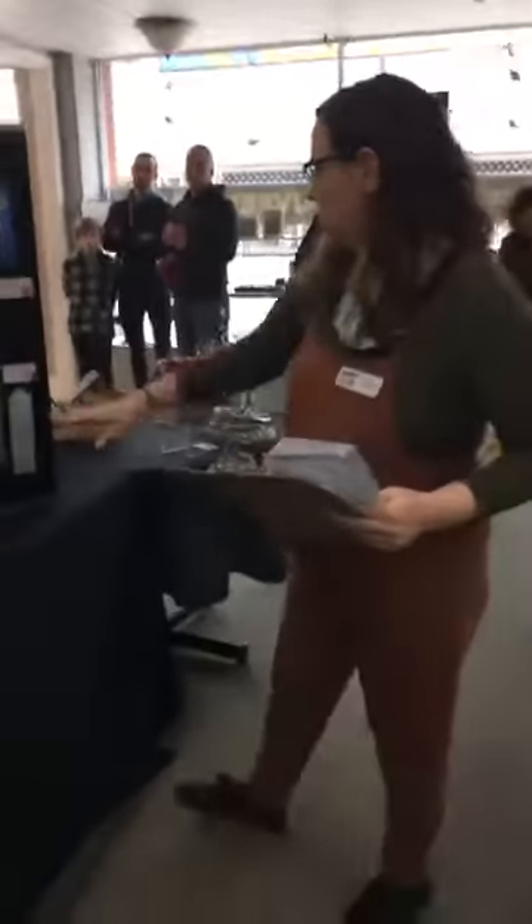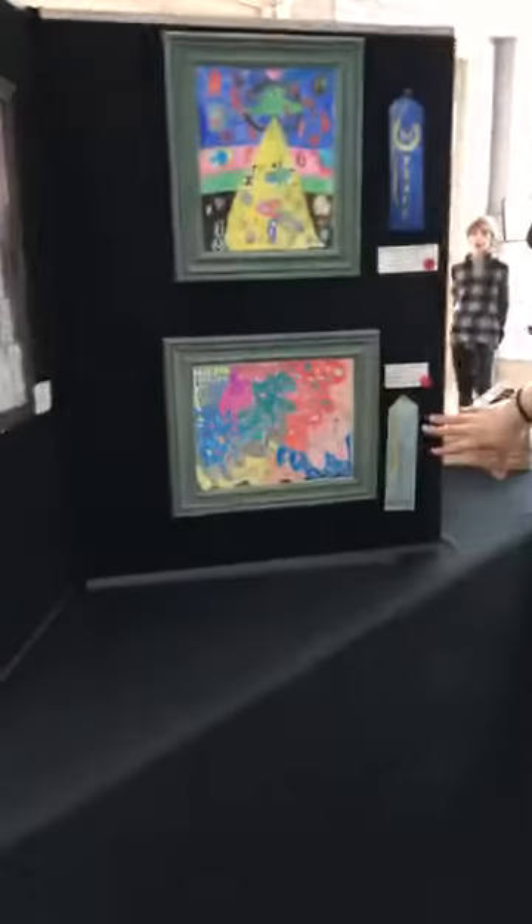So for this year, for the third through fifth grade category, we did have one honorable mention, which is this piece by Alice Pospisil.